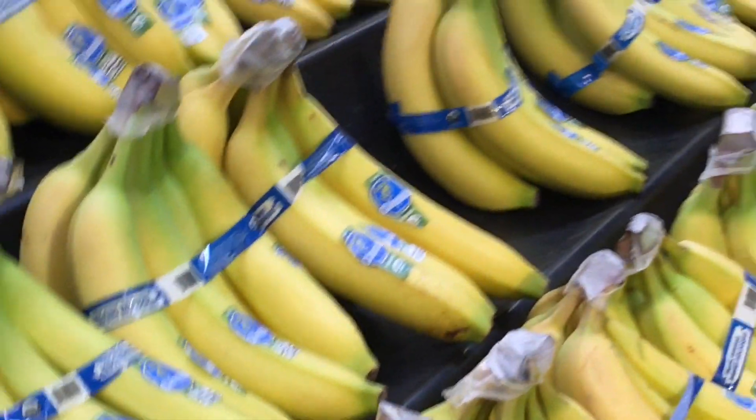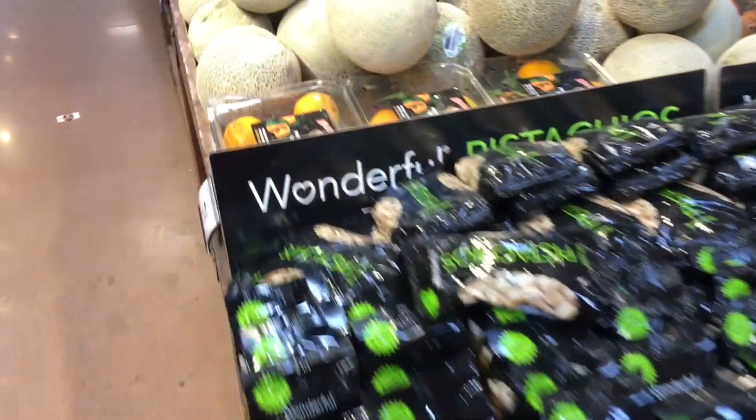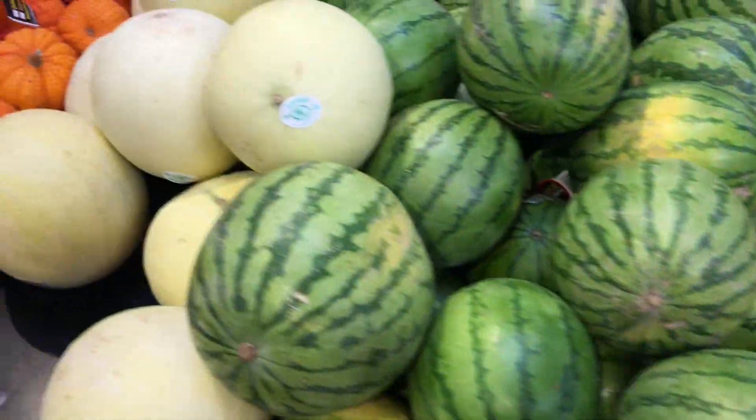The organic bananas have green stems too. Even when they're spotty and ripe, they still have the green stems — not what you want. But you want them spotty and ripe regardless.